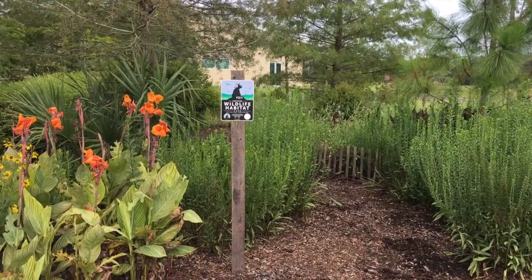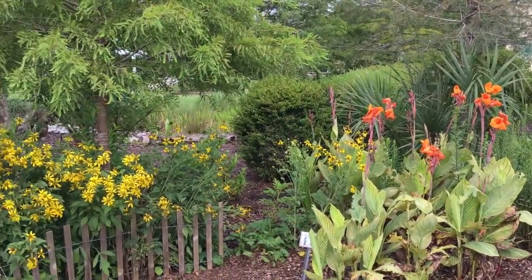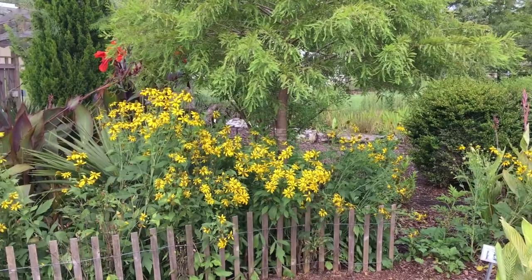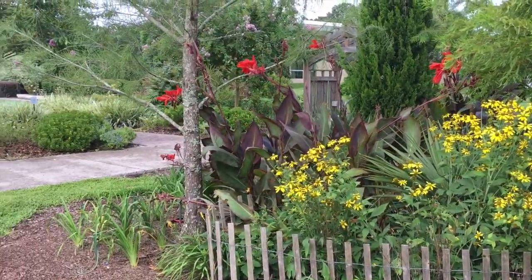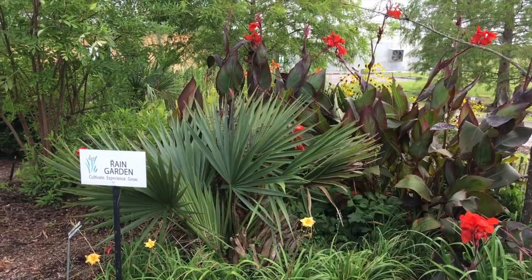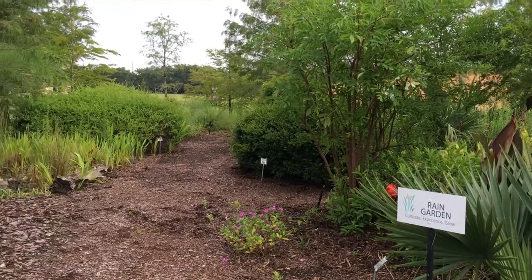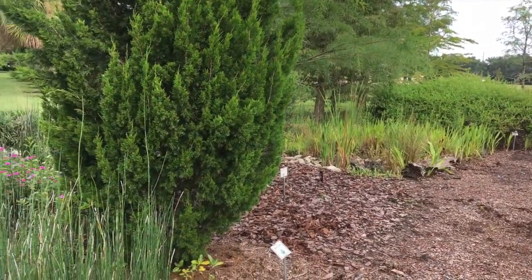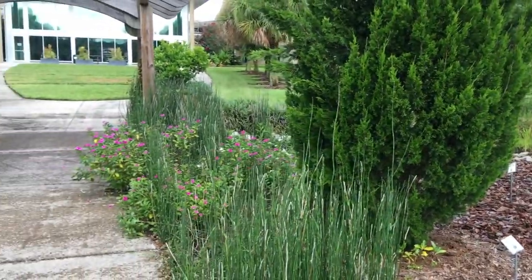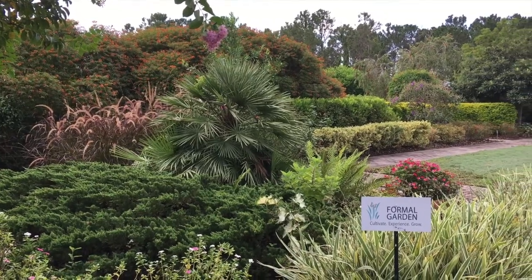Here we're walking by our rain garden. This is an area where we have some natives like the cypress tree and wildflowers. There's also some canna and daylilies and other plants that can tolerate having their roots a little wet when it gets seasonal rains. This area gets flooded — we have a small pond here, and sometimes when the rain is really heavy it will go right over that sidewalk.